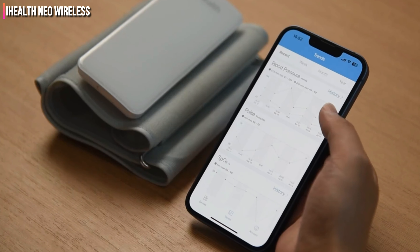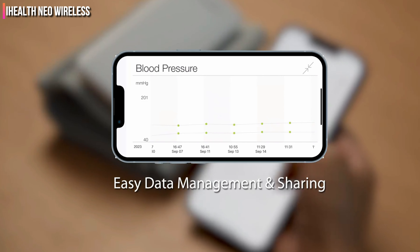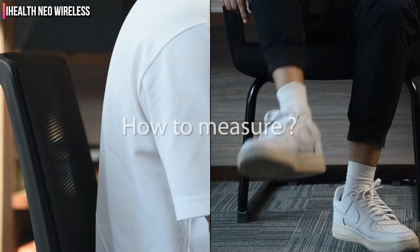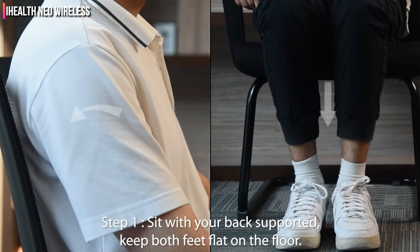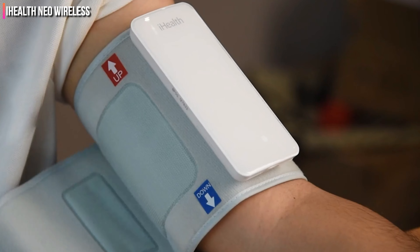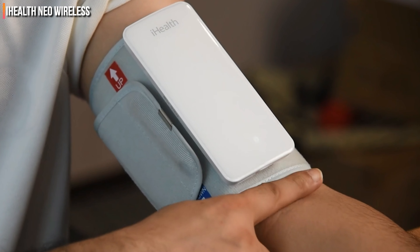We especially loved that the measurements were easy to interpret and formatted for email. The ultra-thin arm cuff fit well and had directional arrows to help with proper placement. It didn't pinch as it inflated, and the readings were fast and accurate. The instructions were a bit unclear on how to sync the device, but once we figured out that we had to hold the M and the start buttons until the Bluetooth flashed, setup was seamless.